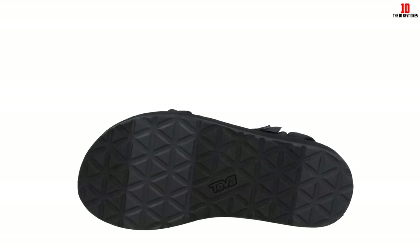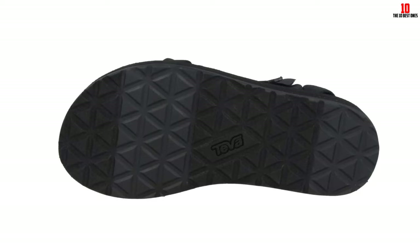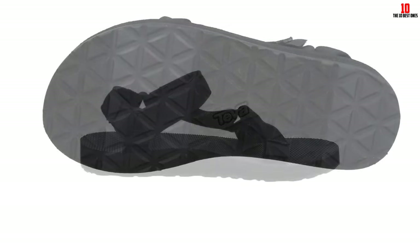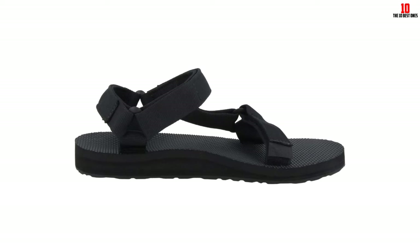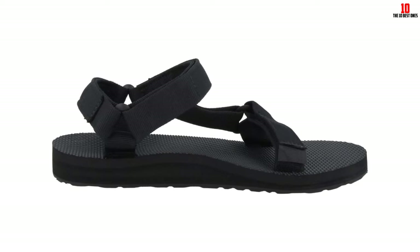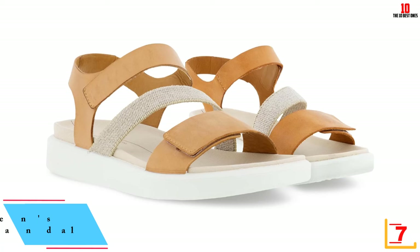Like the other Tevas on our list, these sandals have been treated with a peppermint-based antimicrobial that fights the growth of odor-causing bacteria. We did find that the straps felt stiff and caused some blisters at first, but after the first few initial wears, they softened and followed the curves of our feet better. One tester recommends wearing them with socks first to help speed up this break-in process.